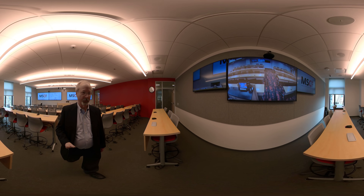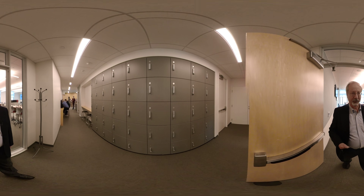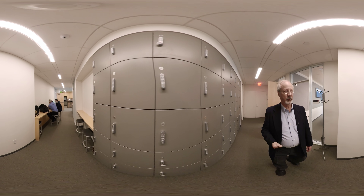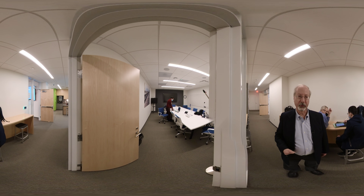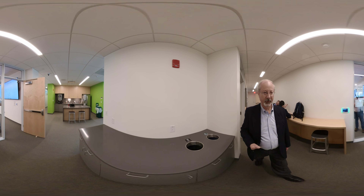As we step out the back door, we see the electronic lockers that are available to our students to stash their valuables while they're in the MSCF suite. And as we walk down this hallway, you see on my right the conference room. This is where students meet when they're working together on projects. This is also connected to New York, so students in New York and Pittsburgh can collaborate on their projects.